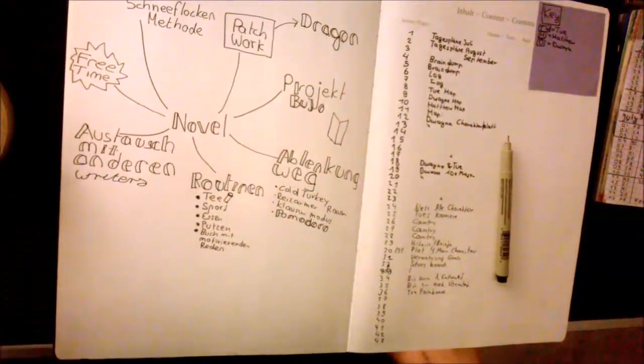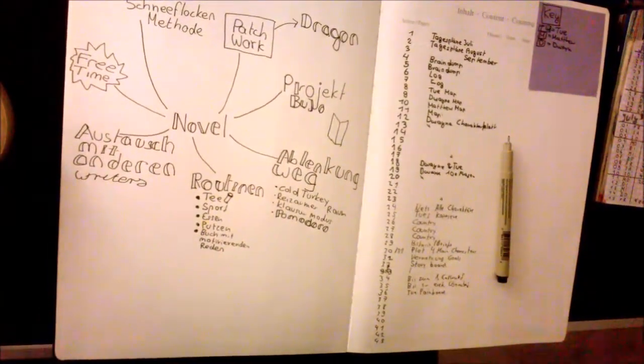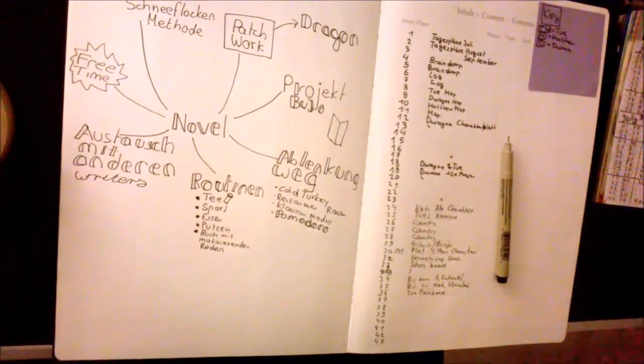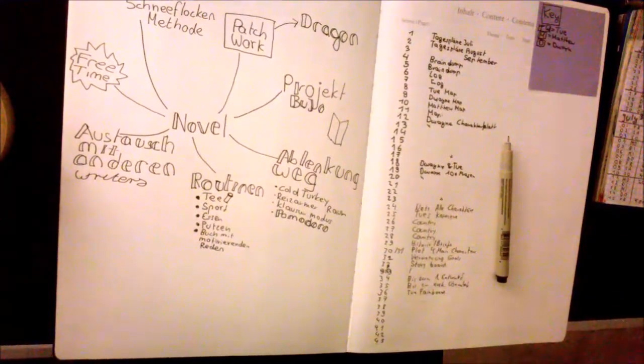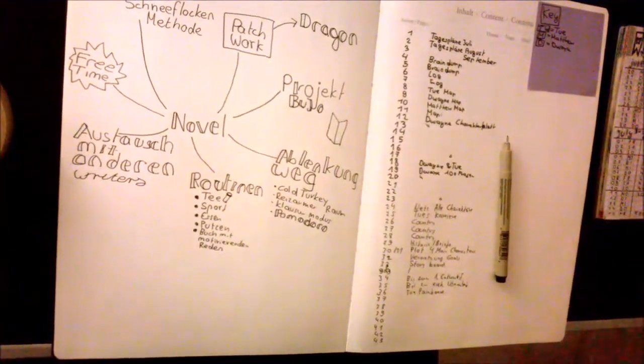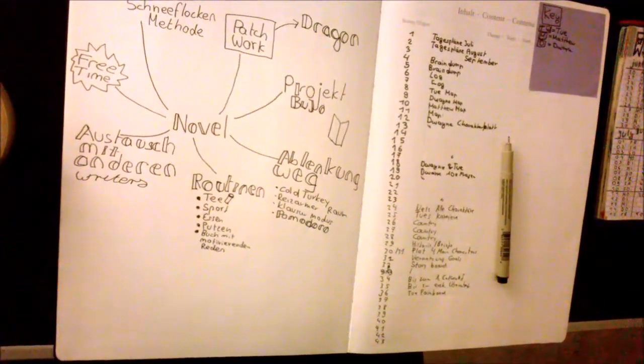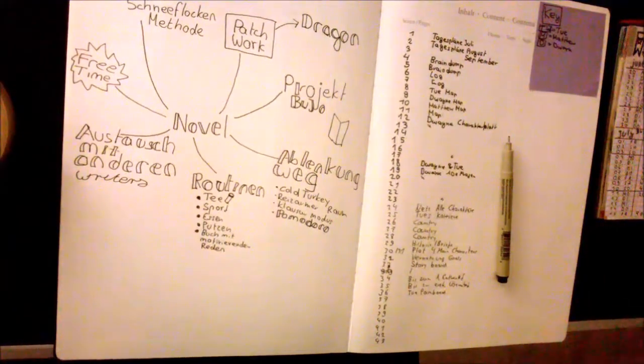Hi there! I'm currently in the writing process of my first long novel. I have the privilege that crowdfunders gave me the opportunity to have about two months where I really just focus on my story. I've been working on it for a year, but now for two months I will be a full-time writer. As a thank you to the amazing bullet journal community and the writers community, I'd love to show you how I am structuring my work.